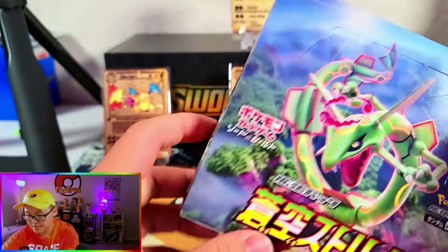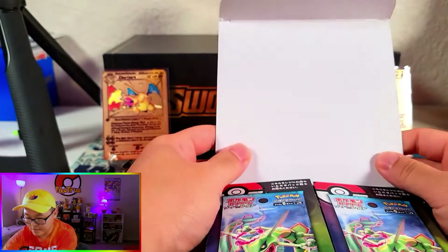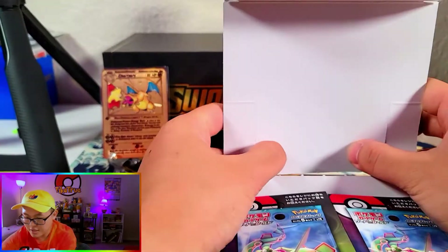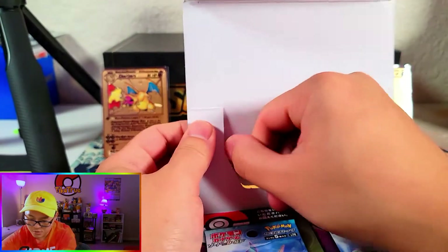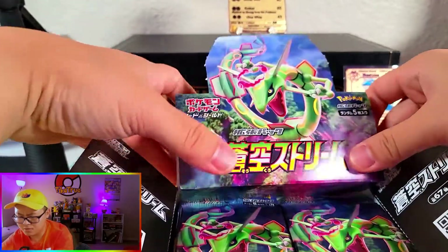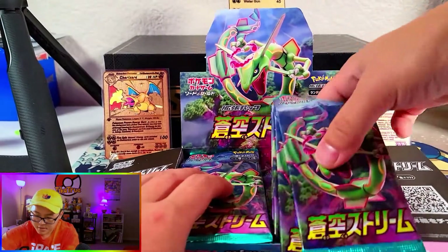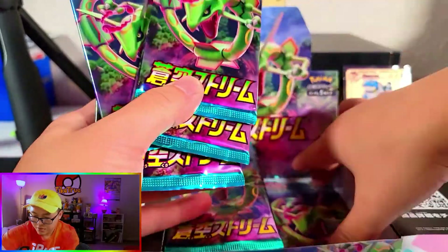I don't want to ruin this box, but they sealed this up pretty good. There we go — snuck it out right there. Such a beautiful set. Let's get it all set up. Looking like a really good display here. Let's get these ready because it's going to take me some time to actually rip open.